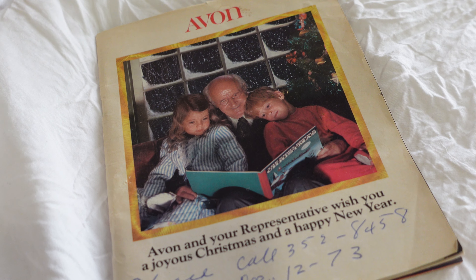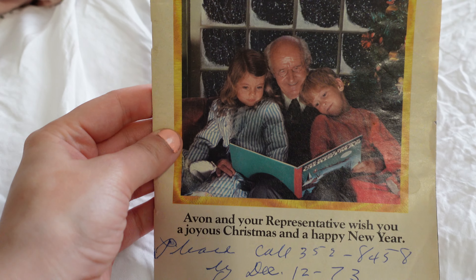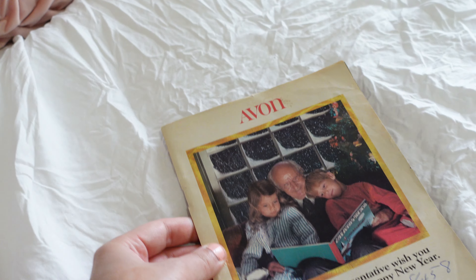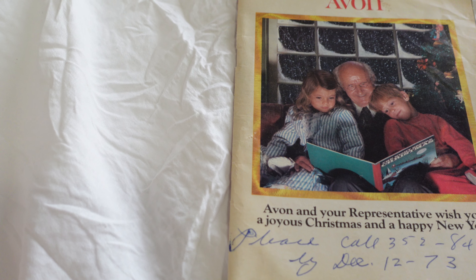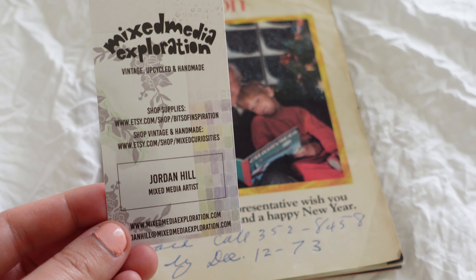Hey guys, it's me Shani, and today I'm going to be showing you a little bit of a different video. I'm going to be showing you this 1974 Avon catalog, and I thought we could kind of go through it together. This is my first time looking through it — I have not seen anything in there. I just ordered it on Etsy, and I paid $10.85 for it.